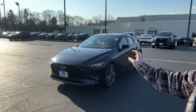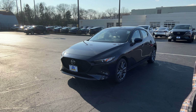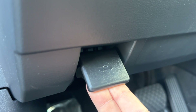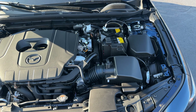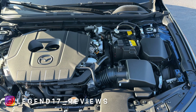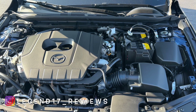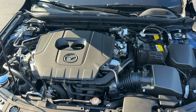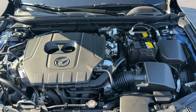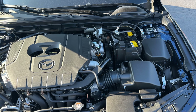In today's video I'm going to be showing you the 2023 Mazda 3 hatchback — this one is the Select package. Under the hood there is a 2.5-liter naturally aspirated four-cylinder engine connected to a six-speed automatic transmission. This engine produces 191 horsepower and 186 pound-feet of torque.